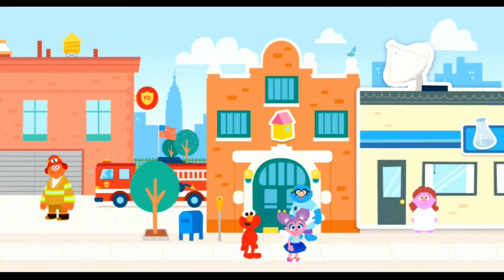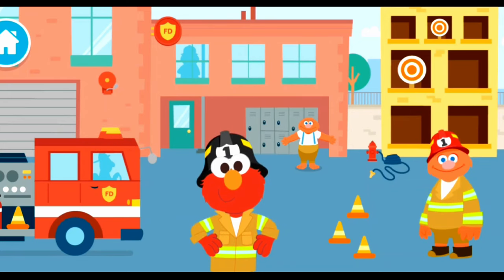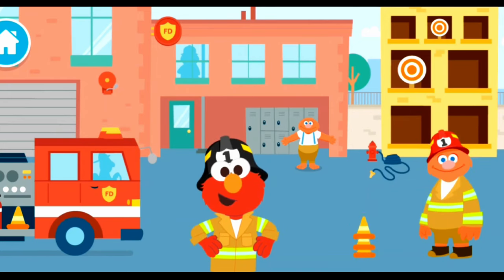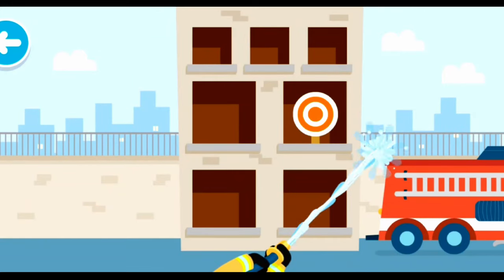What job should we learn about first? A firefighter! Firefighters help your neighborhood when there's an emergency. Tap around to explore the fire station. Elmo will help stack the cones. Firefighters use water to put out fires. Let's practice using a fire hose.